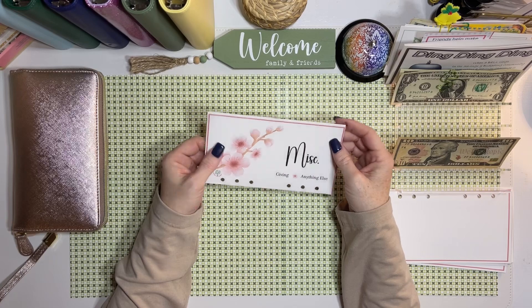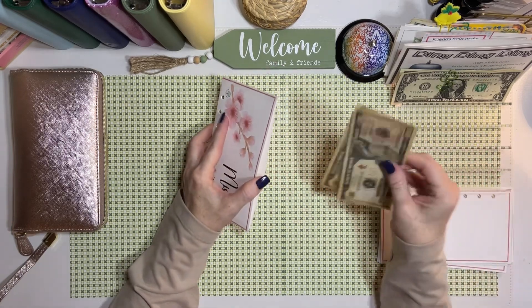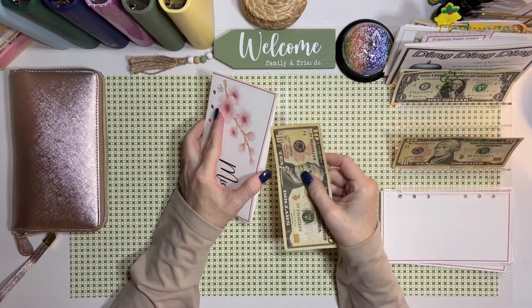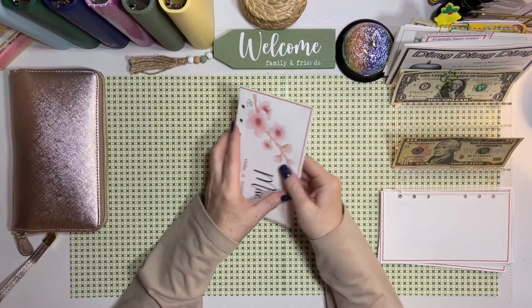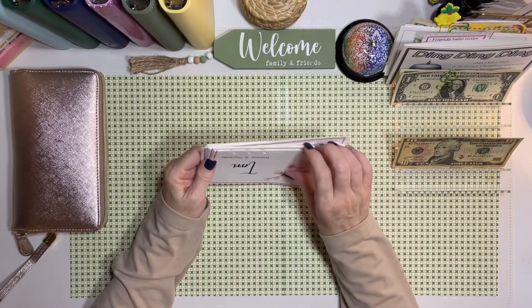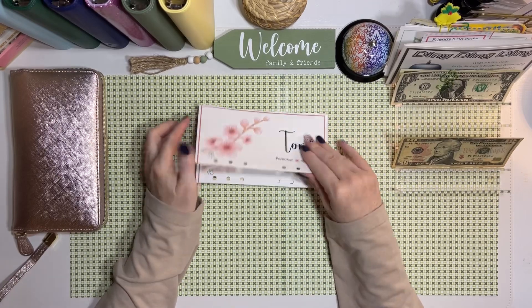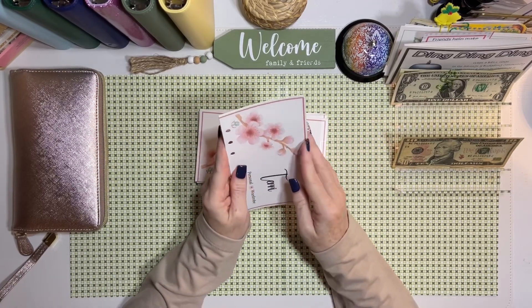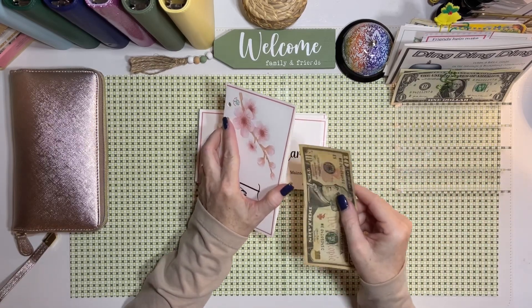In my miscellaneous — for giving and anything else — I'm going to be putting $10 in. I do have an extra $10, so maybe I was going to put that in just on the off chance I needed something. I don't quite remember.